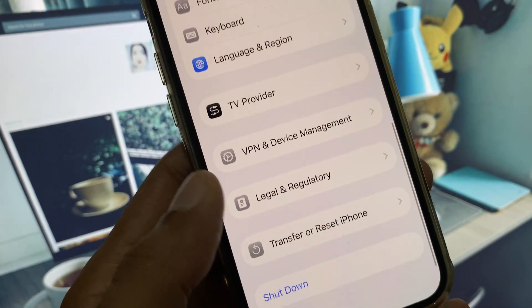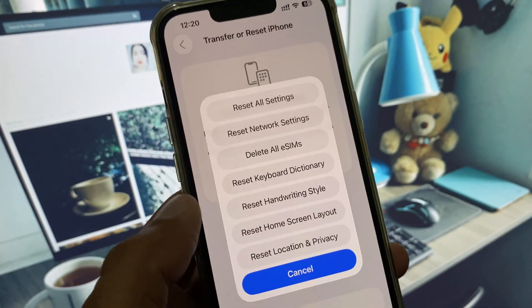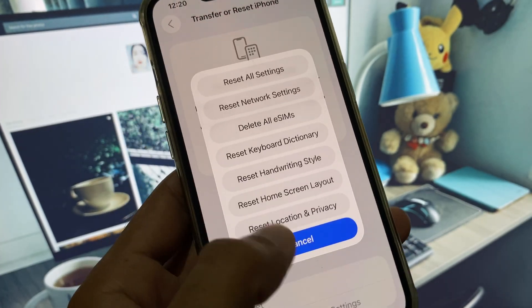If your problem is still not fixed, click on General and reset your settings from there. After this, your problem will be fixed.